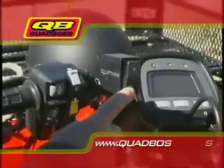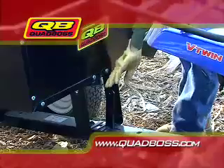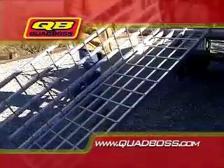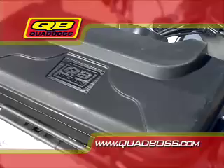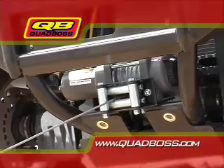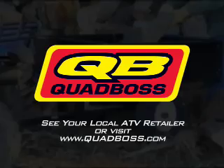When you really use your ATV, you can depend on Quad Boss. Whether you need to get through a tough week of work or get through a weekend of rugged exploration, you can depend on Quad Boss. Quad Boss has the accessories you need to get the most out of your ATV. Quad Boss accessories are available at your local ATV retailer and accessory store. Ask for Quad Boss — you can depend on us.